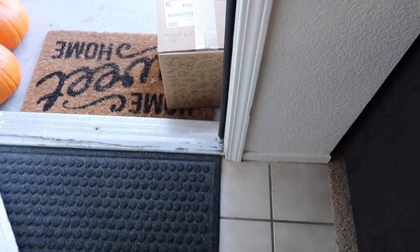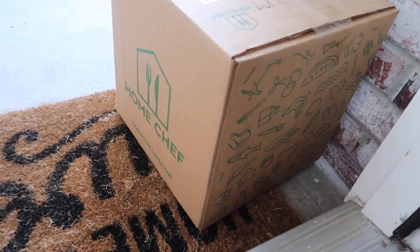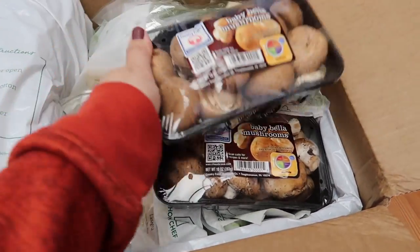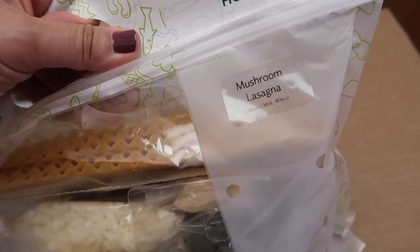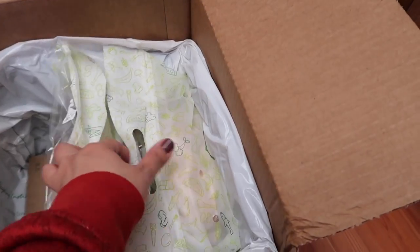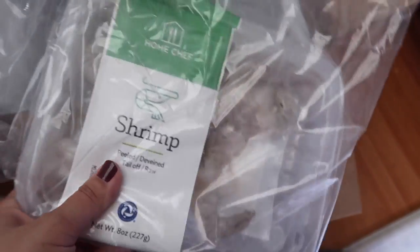When this arrives on Tuesday, everything is packed nicely in a box with ice packs. You don't have to worry about anything going bad. Like if you're not home when it gets delivered, it'll be nicely packed with ice packs and stuff like that. It's really nice because I know a lot of people work during the day, so you don't have to worry about the food going bad.